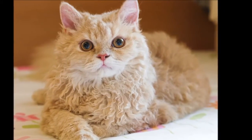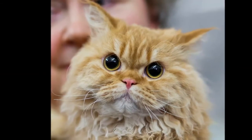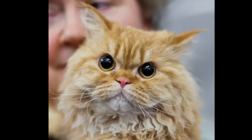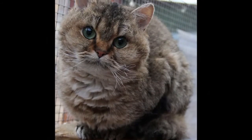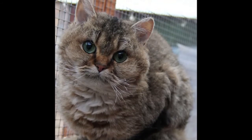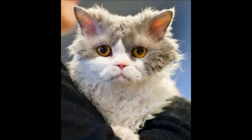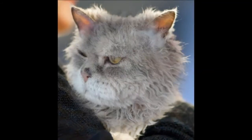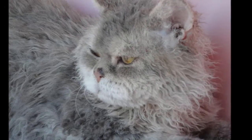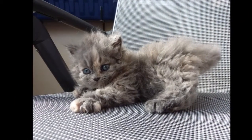The Selkirk originated in Montana, where the first known cat of this type was born in 1987 — one of a litter of six kittens found in an animal shelter. The others had the typical straight coat of a domestic short-haired cat, but the curly-coated female was so unusual that she was brought to the attention of a local Persian breeder, Jerry Newman, who adopted her. Newman named her Mr. Pesto.